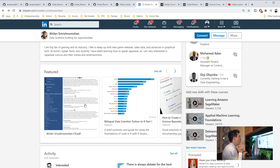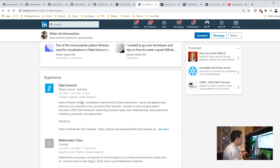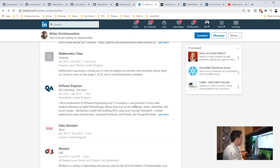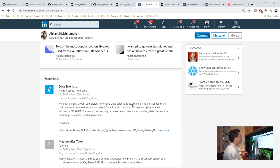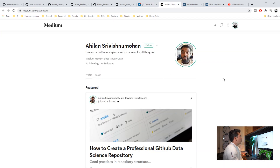It might be a bit redundant, especially if you're listing a lot of the skills you're currently using. But talking about the value explicitly and then talking about the tools explicitly is totally fine. He's pretty active, and again this looks really solid to me. The last thing I want to touch on is his Medium profile.